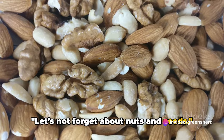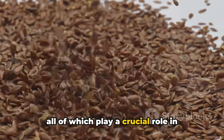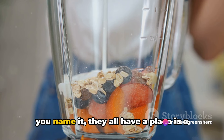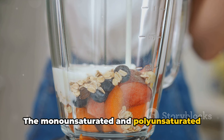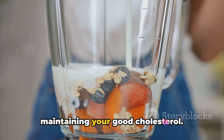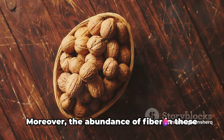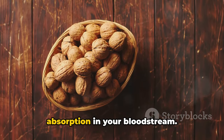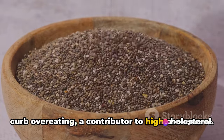Let's not forget about nuts and seeds. These little gems are packed with heart-healthy fats, fiber, and protein, all of which play a crucial role in maintaining healthy cholesterol levels. Almonds, walnuts, flax seeds, chia seeds — they all have a place in a heart-friendly diet. The monounsaturated and polyunsaturated fats found in nuts and seeds can help lower your bad cholesterol levels while maintaining your good cholesterol. This is important because an imbalance of these cholesterol types can lead to heart disease. Moreover, the abundance of fiber in these foods can aid in reducing cholesterol absorption in your bloodstream. Fiber makes you feel full, which can help curb overeating, a contributor to high cholesterol.